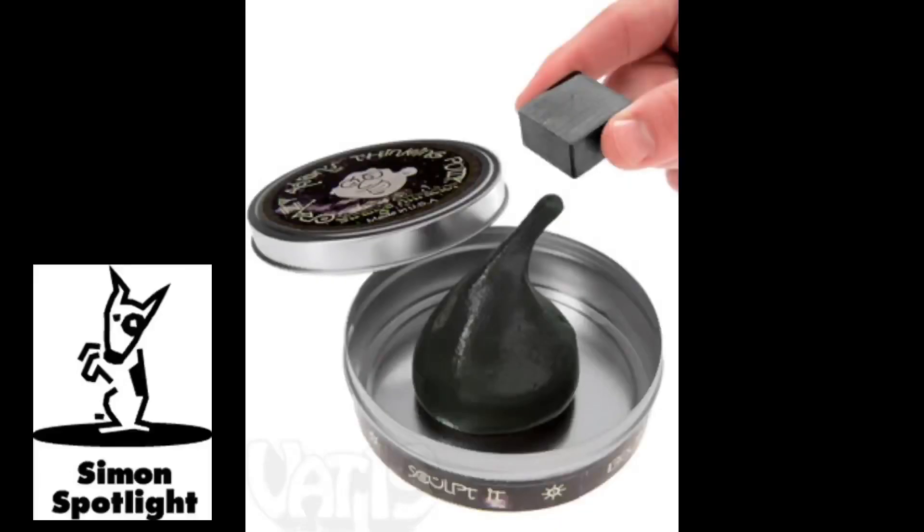Prepare to have your mind blown by the crazy fun magnetic thinking putty. Bend it, stretch it, and bounce it, just like regular silly putty.